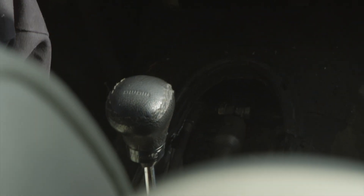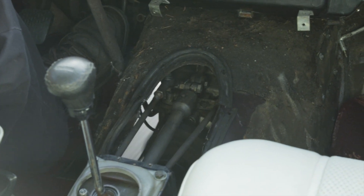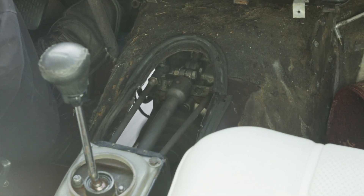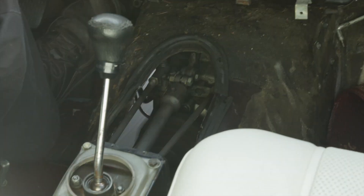We pulled this transmission out of an old 111 coupe — I had no idea the condition it was in. But this is one nice tranny. I also had to replace — look at the monkey motion, all those shift rods down there. There are probably about 20 bushings that we had to replace. The transmission was not even shifting into gear when I acquired the car, so replacing all the rubber bushings and having a good tight transmission really made a huge difference.